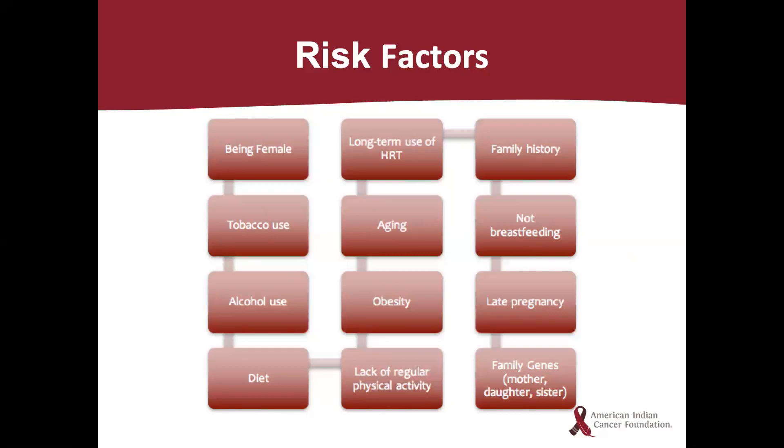Family history is also a risk factor. If you've had one first-degree female relative — such as a sister, mother, or daughter — diagnosed with breast cancer, your chance of developing it is doubled. The BRCA gene is important to note in family history as well, as it impacts men too, including male breast cancer and pancreatic cancers. Women can inherit breast cancer risk from their male relatives. Not breastfeeding is also a risk factor, as producing milk limits breast cells from becoming cancerous and lowers estrogen levels. Having a late pregnancy and family genes also increase cancer risk, with about five to ten percent of breast cancers passed from parent to child through abnormal genes.